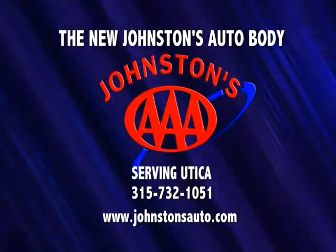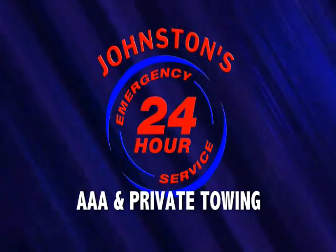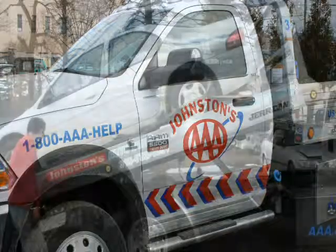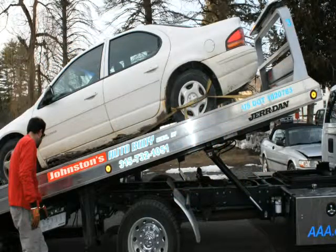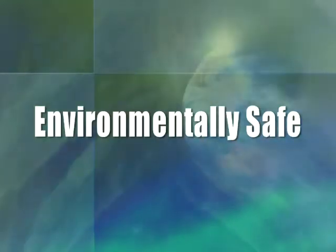Need a tow? At the new Johnstons Auto Body, we offer 24-hour AAA towing service for all of Utica. Our full-service towing includes a complete fleet of flatbeds and tow trucks for fast response. All trucks are late models and environmentally safe.